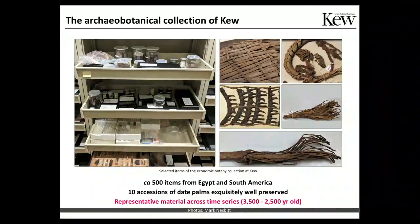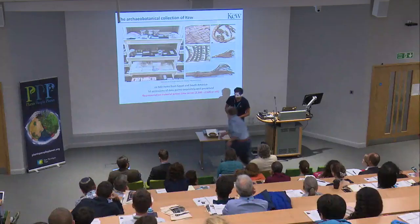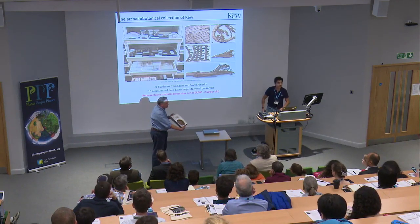If you wonder where we are sampling all these precious items, the answer is actually Kew. We are sampling these items from the Economic Botany Collection, which was created by Professor Mark Nesbitt. The collection includes 500 items, mostly of Egyptian and South American origin. The representativeness of the Egyptian items in this collection is comparable to that of Berlin. Of these 500 items, 10 accessions belong to the date palm, and they range from seeds to bracelets and all sorts of devices. One of the items we have sequenced so far is a head pad.